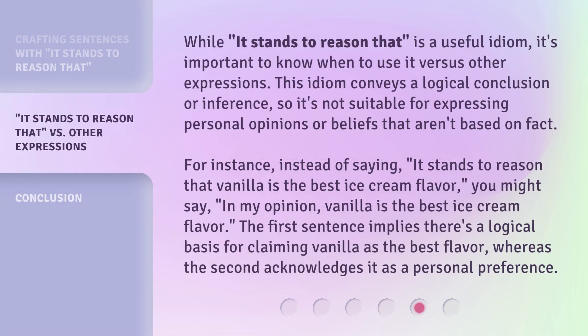While 'it stands to reason that' is a useful idiom, it's important to know when to use it versus other expressions. This idiom conveys a logical conclusion or inference, so it's not suitable for expressing personal opinions or beliefs that aren't based on fact. For instance, instead of saying 'it stands to reason that vanilla is the best ice cream flavor,' you might say 'in my opinion, vanilla is the best ice cream flavor.' The first sentence implies there's a logical basis for claiming vanilla as the best flavor, whereas the second acknowledges it as a personal preference.